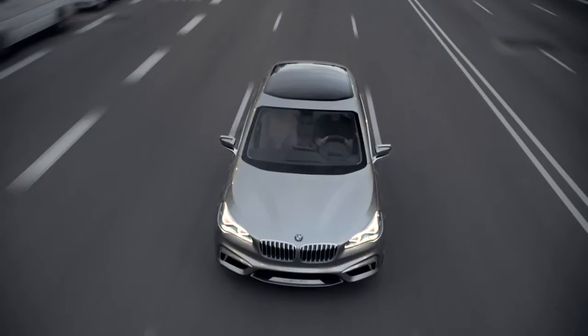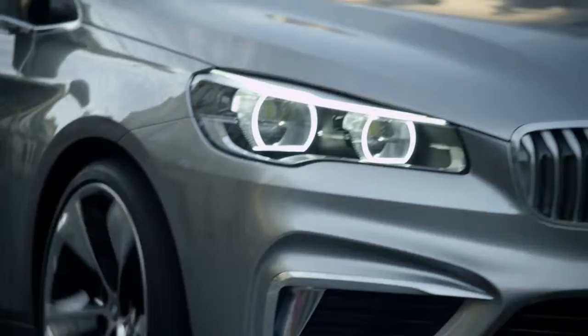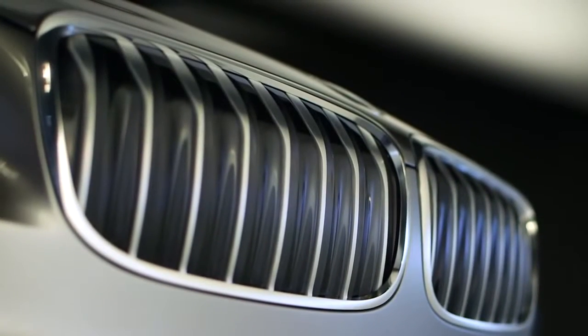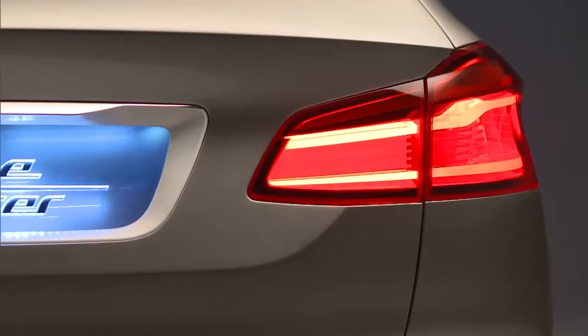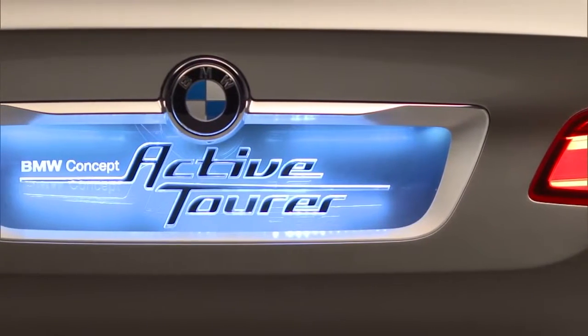In 2012, BMW presented a new concept vehicle which combines comfort and functionality with dynamic performance and style, providing a future look into the alternatives of mobility for vehicles in the compact class. The BMW Concept Active Tourer.